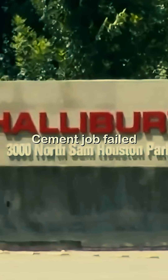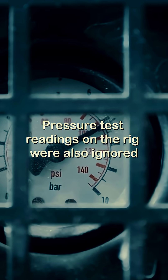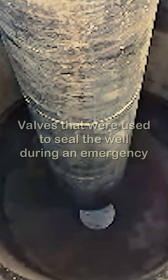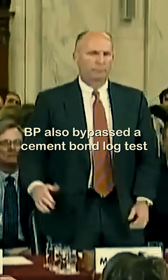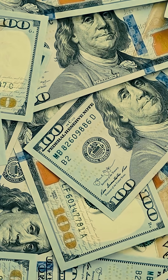The cement job used on the well had failed stability tests, which was ignored. Pressure test readings on the rig were also ignored. Valves that were used to seal the well during an emergency had malfunctioned. BP also bypassed a cement bond log test to save more than $100,000, and saved $1,000,000 by reducing the number of centralizers used to secure and plug the well.